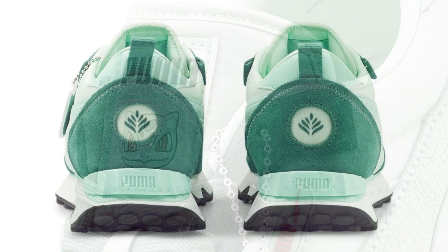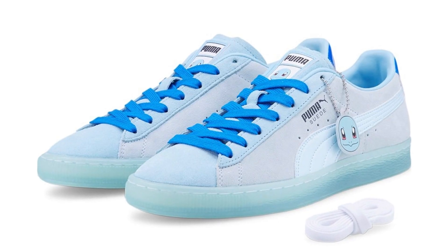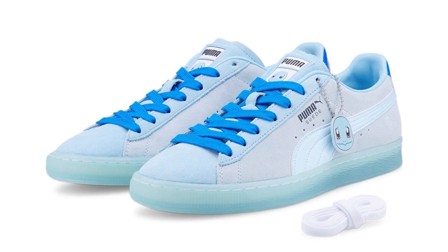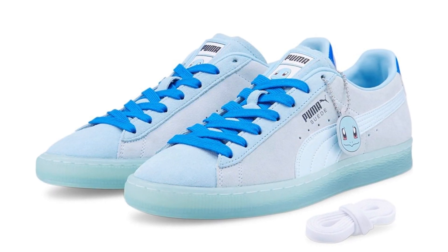Those first two shoes I'm probably not going to buy, but this next pair I definitely have on my radar. These are the Puma Suede Squirtles — the Squirtle Suede. They're definitely more in line with what I like to wear. I love Puma Suede to begin with; they're a really good shoe to make your daily beaters. And I love Squirtle — Squirtle evolves into my favorite Pokemon of all time, Blastoise. So this is kind of a no-brainer. These Squirtle Suedes opt for multiple shades of blue and have a semi-translucent outsole, which is pretty cool.